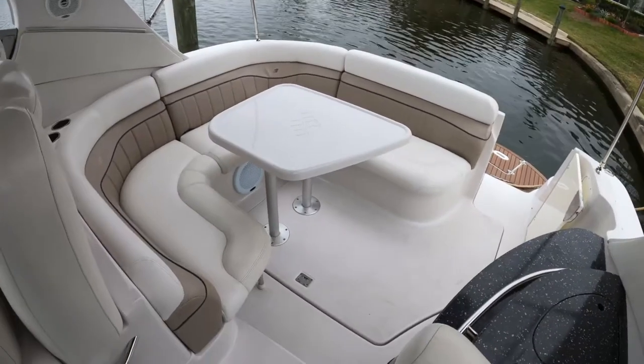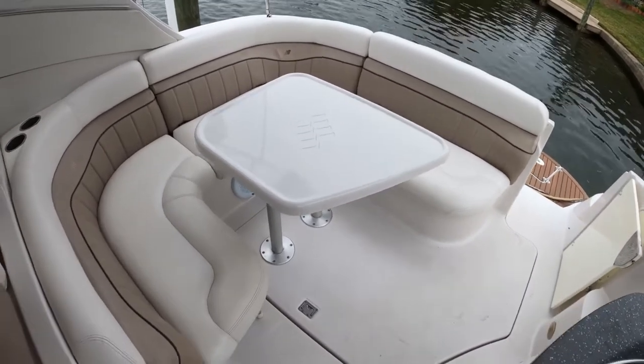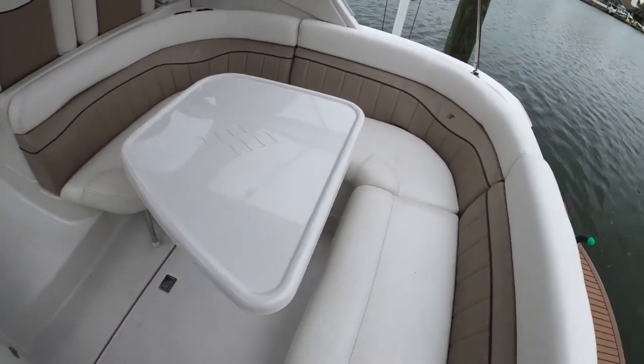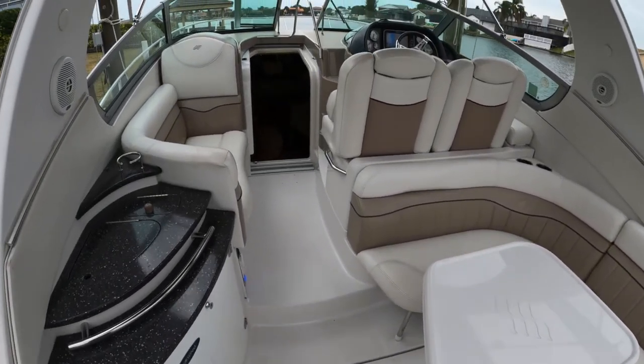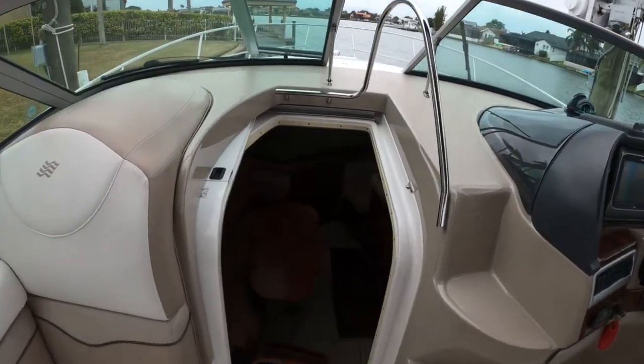In the cockpit, you've got a fantastic seating arrangement for entertaining, dining, or whatever you'd like out on the water. Let's take a walk down below.